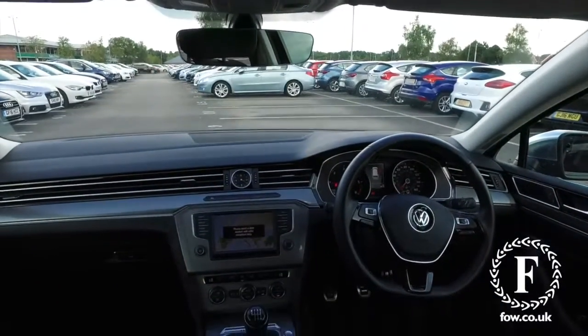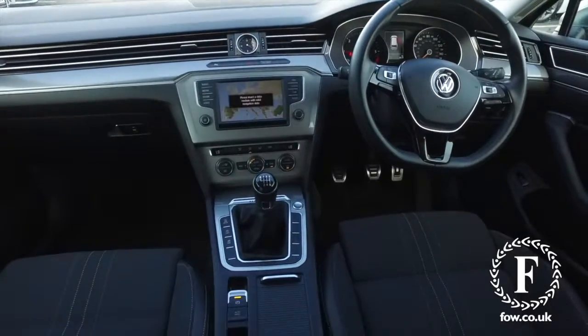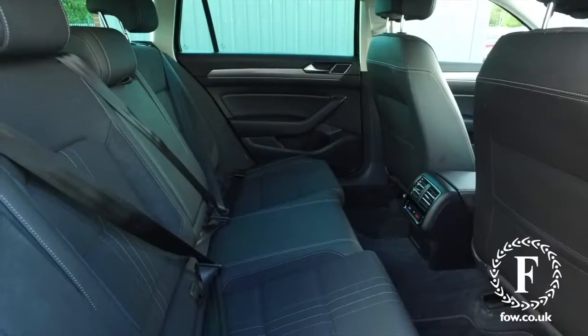Everything's there for you, including adaptive cruise control and a very nice sounding composition media system. So if you'd like to find out a little bit more, you can call our call centre and they can answer any questions you might have.